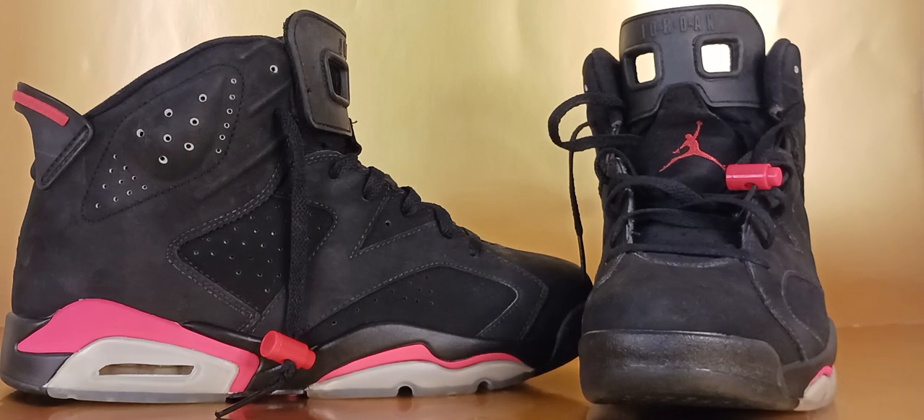According to the designer, the Air Jordan 6 inspiration comes from Michael Jordan's love of sports cars.